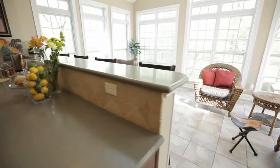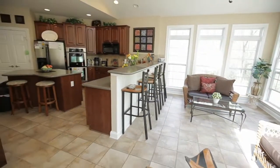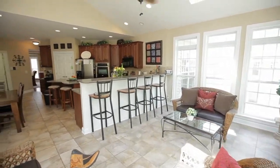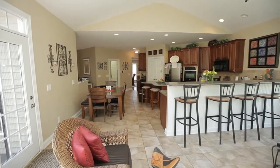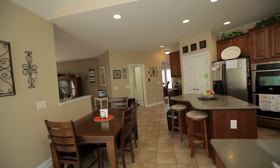The raised eat-in bar is backed by an incredible sunroom surrounded by transom-topped windows, featuring a vaulted ceiling with skylights and a ceiling fan. With entertaining space this large, you have room for everyone.